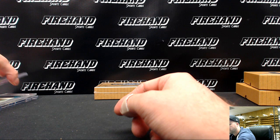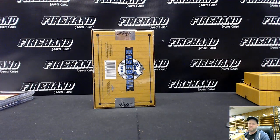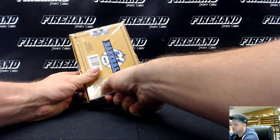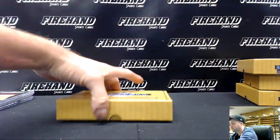A PSA, a BGS, and an SGC — all three different grading companies represented in the first three boxes. Good luck. Last box. Should be a Moncada autograph in this one, supposed to get one per four-box case.